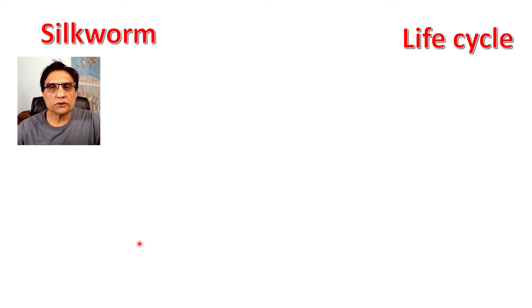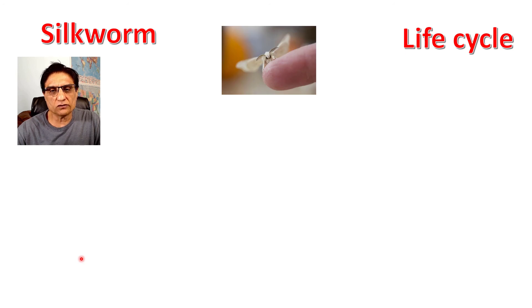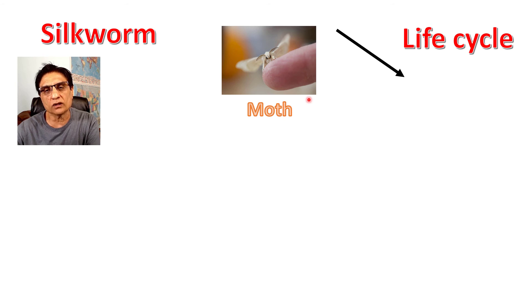For centuries human beings have been exploiting the life cycle of the silkworm, or silk moth, and this life cycle gave us silk. The life cycle of the silkworm starts with a white-looking moth — a very small moth — that lays eggs on the mulberry leaves. The larva that comes out is called a caterpillar, and this caterpillar is very small.